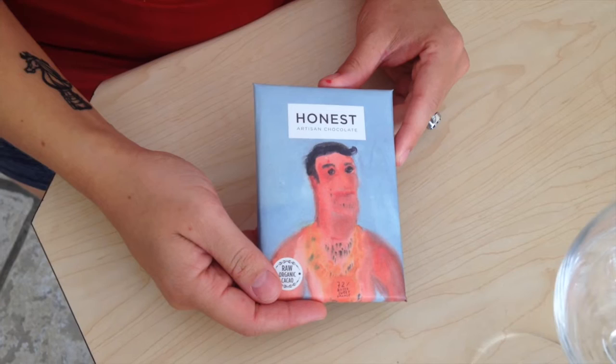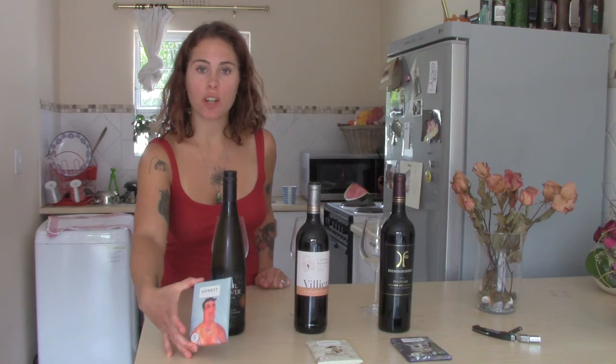Onto pairing number one. I've chosen the citrus oil infused dark chocolate to go with the Gewürztraminer from Paul Kluwer.